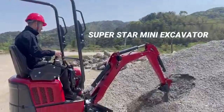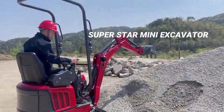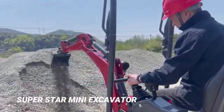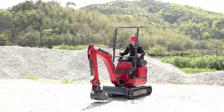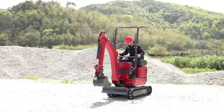Wow, the new design excavator from Ningbo ACE sounds very impressive. The use of a Kubota diesel engine imported from Japan is a great choice for high-quality and reliable power. And with the advanced pilot operation system,